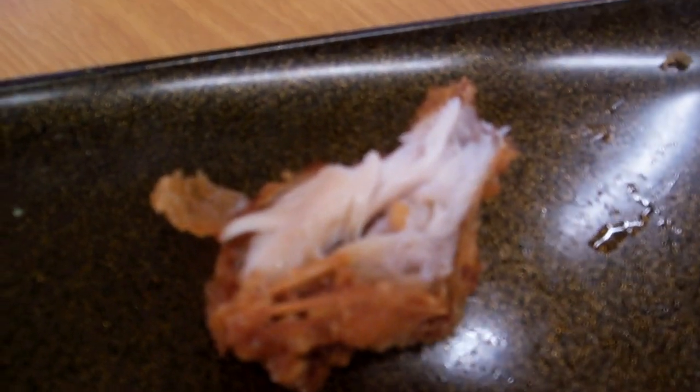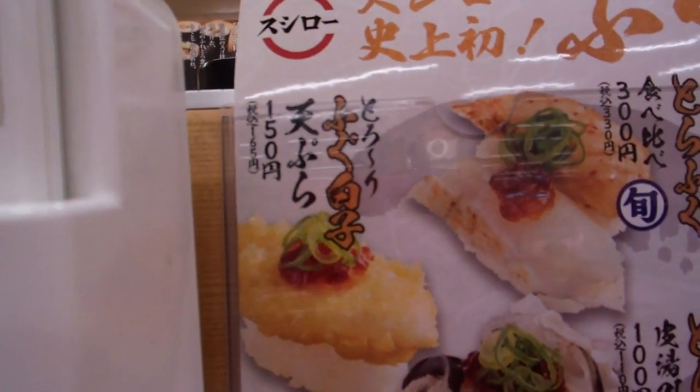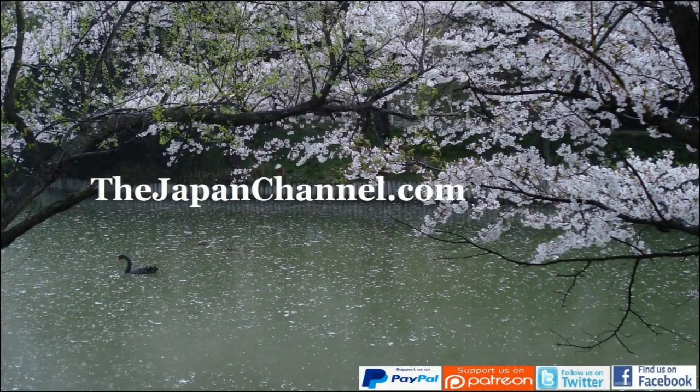They tend to be really careful with it in places like this, so you don't get the spicy poison flavor that you might get in a high quality place. Just before we go — fish sperm was on the menu as well. Yeah, fish sperm. But it happened to be sold out, unfortunately, so we missed out on that.